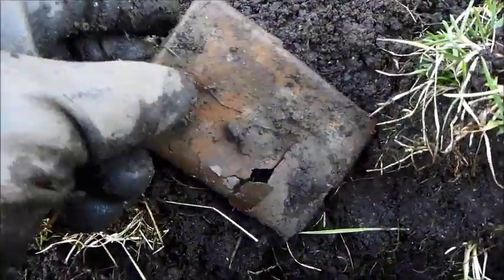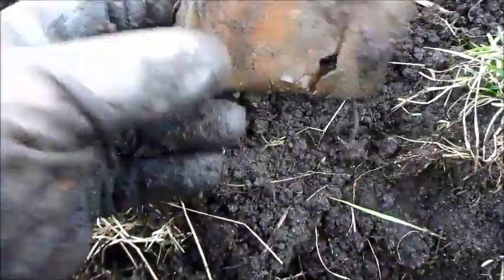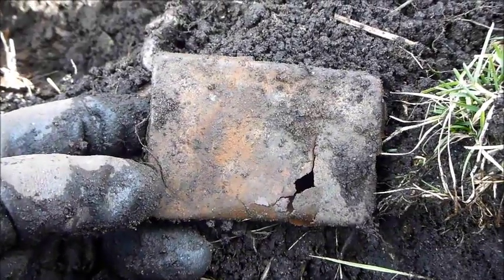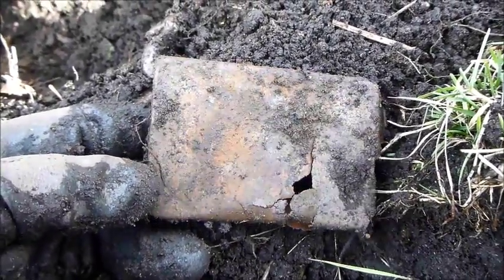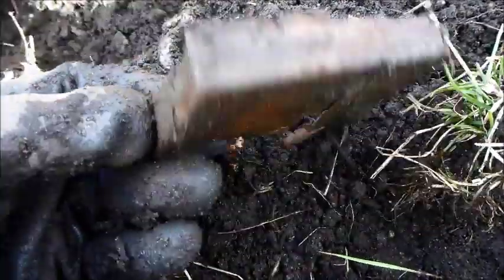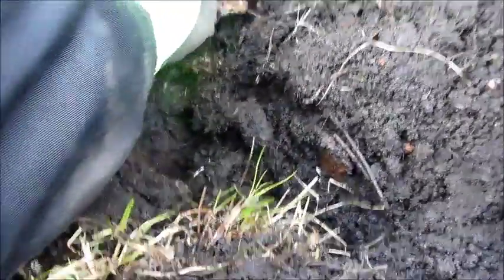Got this box here. Doesn't look like too much, but it's actually the box for the detonators or fuses for the S-mines. There's a top and a bottom — I'm not sure which one this is. Let's see if we can find the other one. Quite a lot of small pieces here.